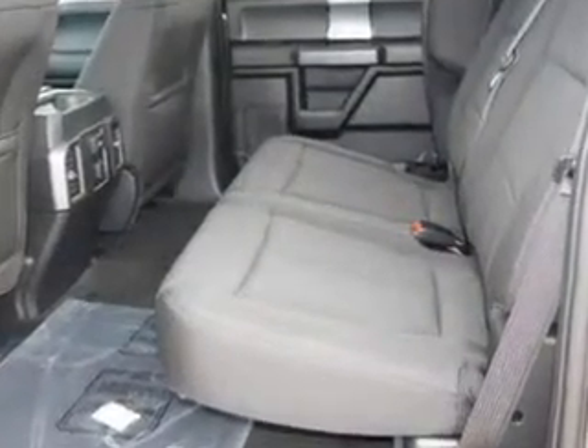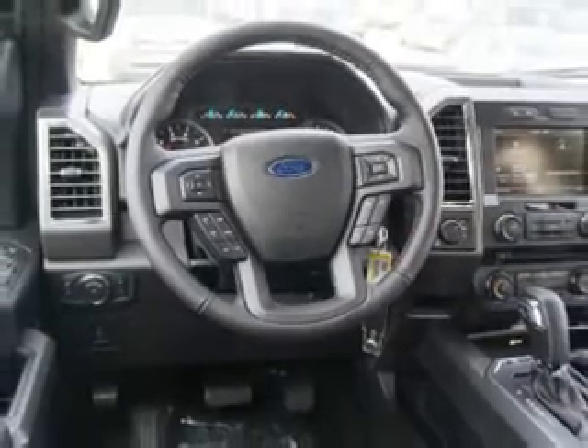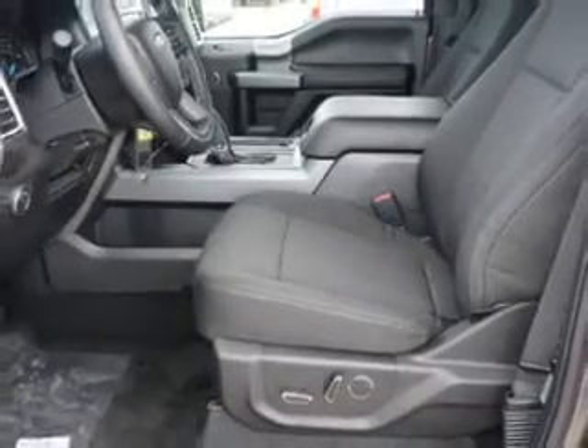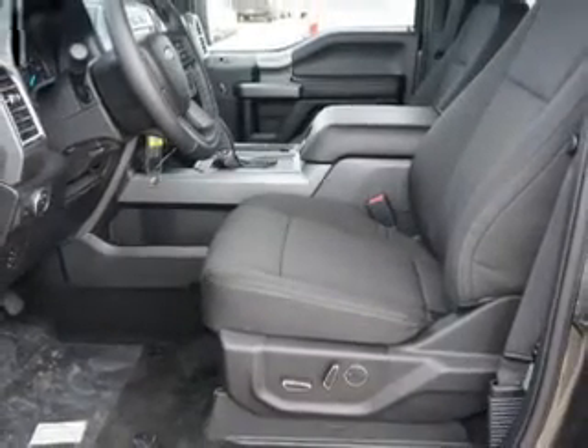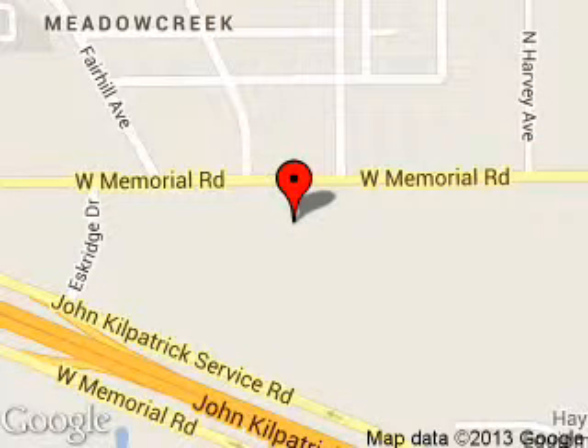Call or click to contact us today. Reynolds Ford of Edmond is dedicated to doing everything possible to ensure that the experience you have selecting your next vehicle is a pleasant one. We are located at 600 West Memorial Road, Edmond, Oklahoma, 73114.